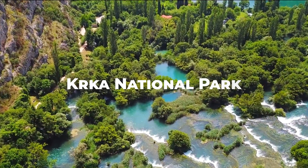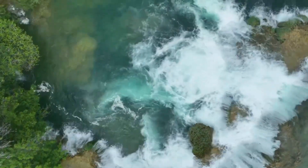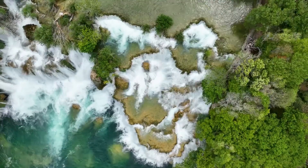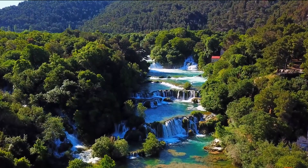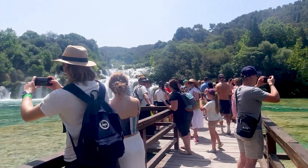Krka National Park. Krka National Park, like Plitvice, offers impressive waterfalls and crystal-clear pools. It's one of the top places to explore in Croatia and ideal for nature lovers and photographers.